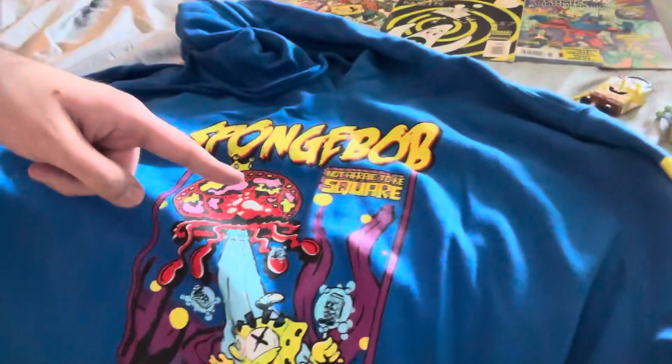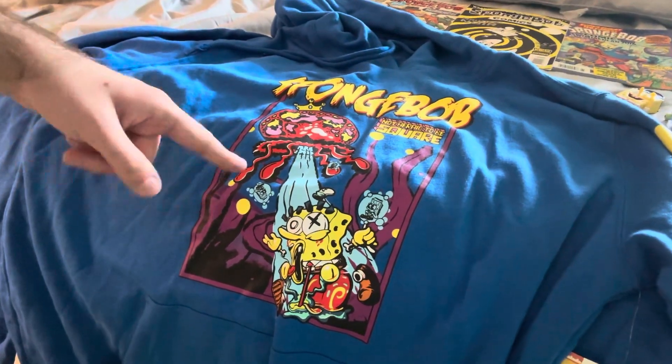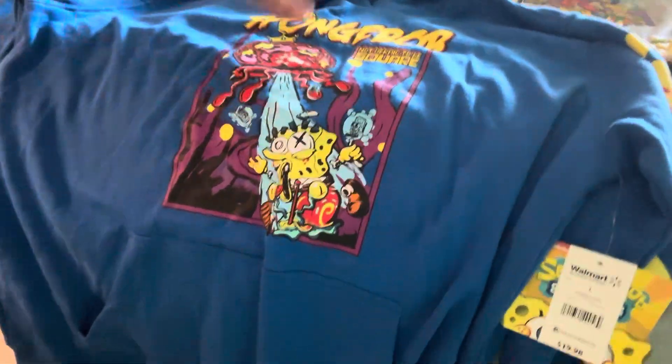A couple of days ago, my dad actually found this at Walmart and got it for me. It's a SpongeBob sweatshirt that says 'SpongeBob Not Afraid to Be Square.' I think it's supposed to be based off of 1950s science fiction films and B-movies, judging by the style and the picture on the sweatshirt. And it's really cool because on one of the sleeves it has the words SpongeBob. I can't wait to wear that when cold weather hits.